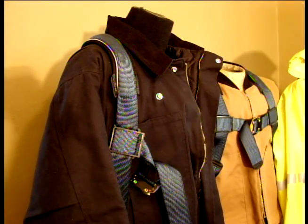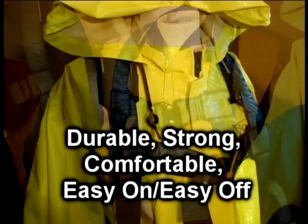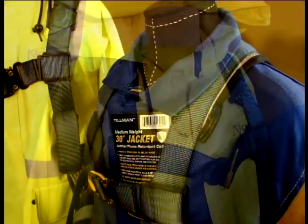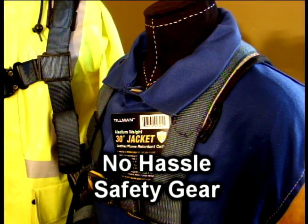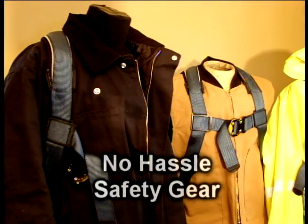We think it's the best industrial safety harness that you can buy at any price, and its durability, strength and comfort plus the ease of getting the harness on and off speaks for itself. EZ-On and EZ-Off makes it a no hassle piece of safety gear, with no excuses why you can't be wearing one if your job requires it.